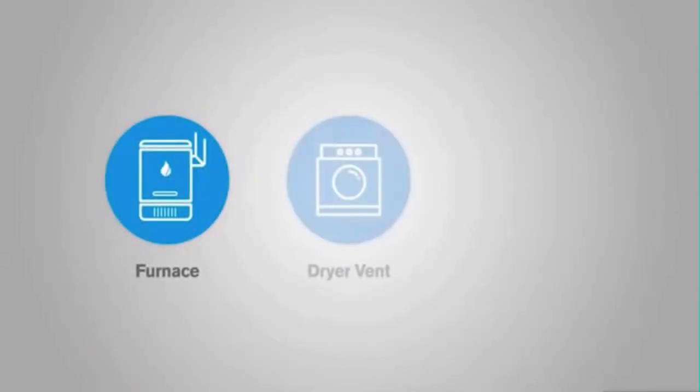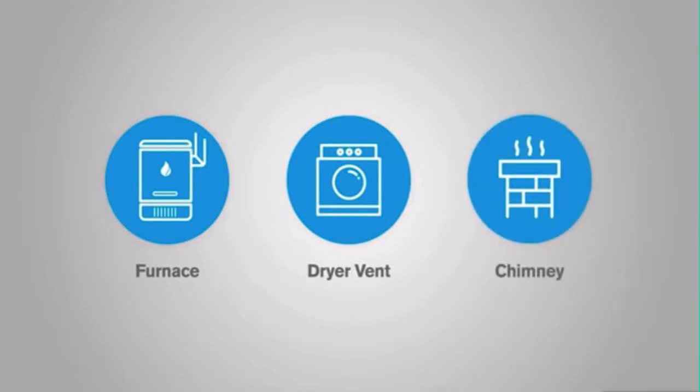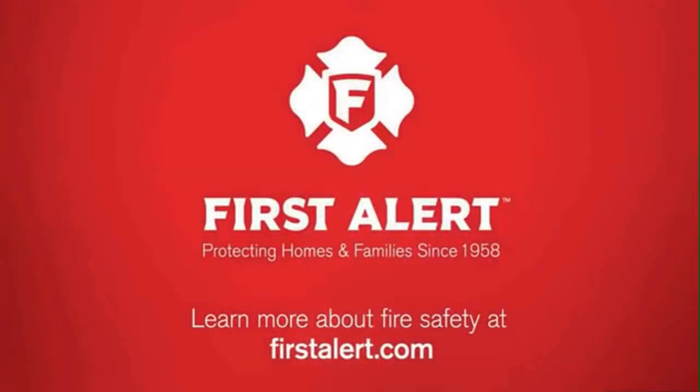Professionally service your furnace, dryer vent, and chimney every year according to manufacturer's instructions. First Alert, protecting homes and families since 1958.